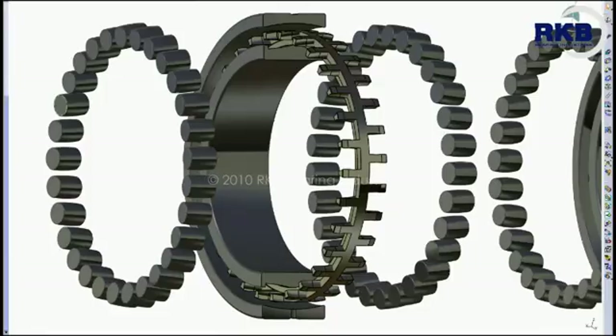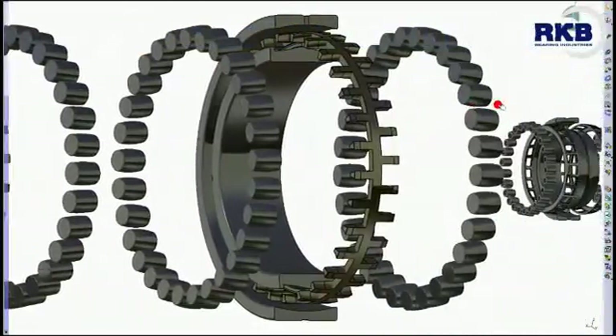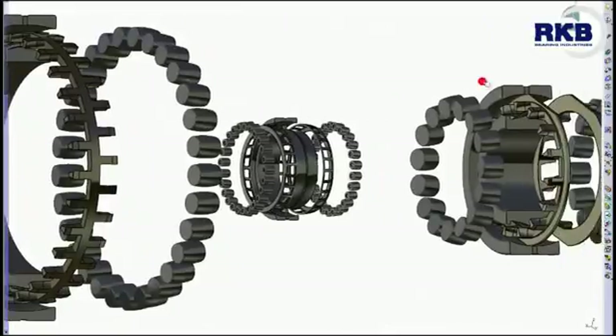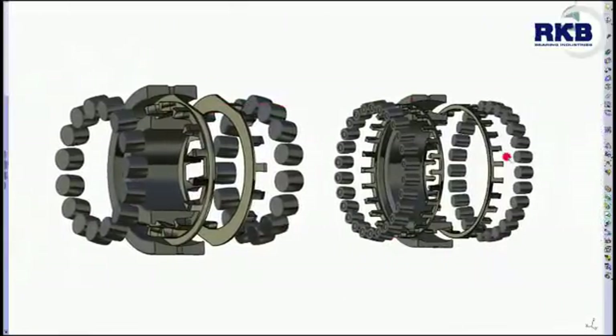In general, distinct heavy engineering applications where the spherical roller bearings are typically mounted require different configurations, such as the CA, ECA, CC, MA, and MB, just to mention the most common.